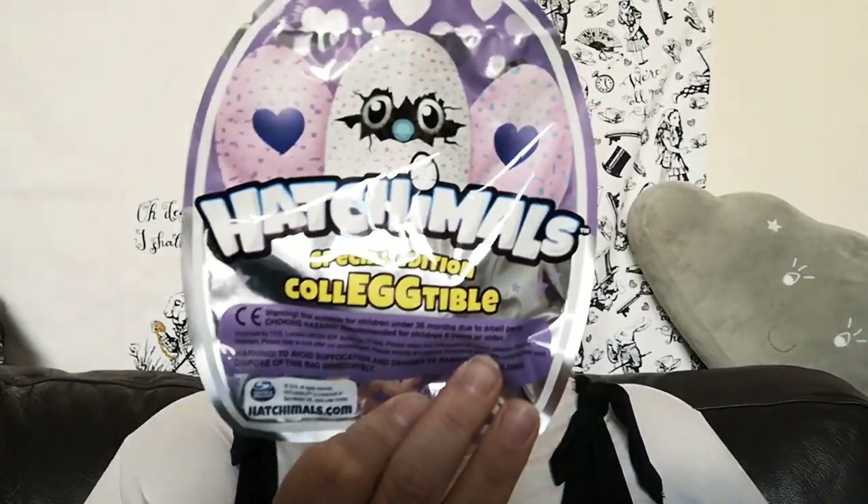As you can see from the title, we've got a Hatchimals unboxing! These are off of the magazines, and they're really cute — they're so little as well. I've got no idea what they look like inside, and I've never seen what they look like in general, so this is a surprise for me and hopefully for you too. This is the special edition collectable — that's what the packets look like.